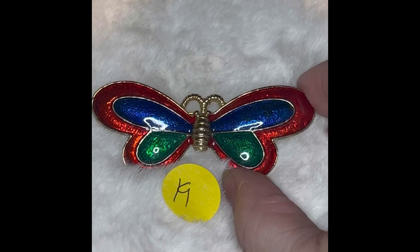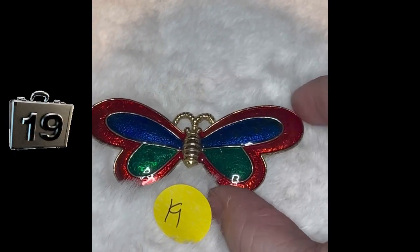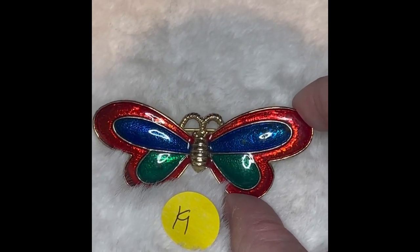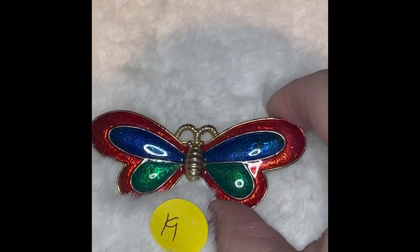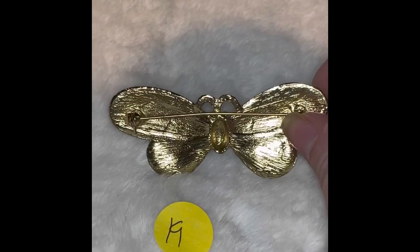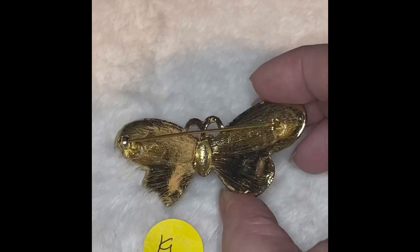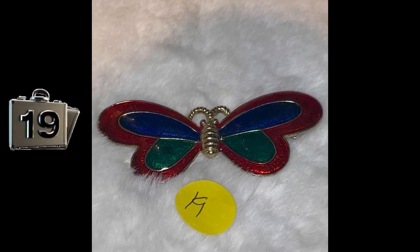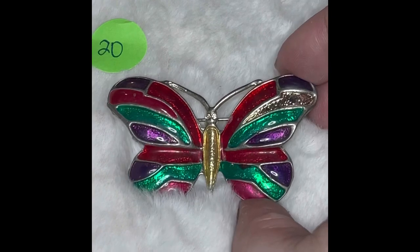Coming into the home stretch, here is butterfly number 19. It is red on the outside — looks like it might be coming across as maybe an orange-red, but it is red. It's got the blue and the green there in the other two parts, and it is gold-toned. Here is the back — it's not marked, but you can tell this is a super wide butterfly. This is butterfly number 19, and it is $5.